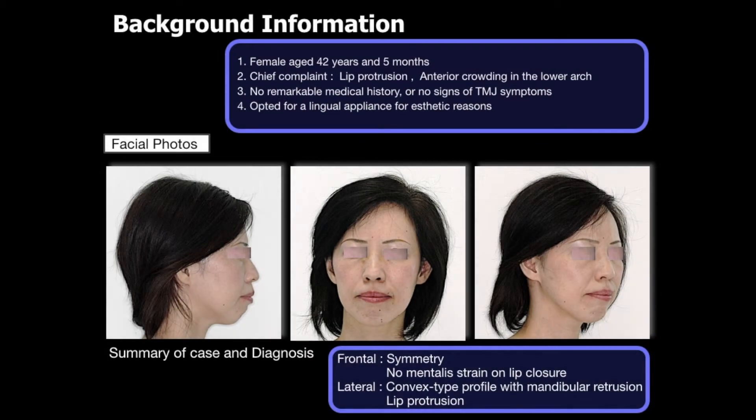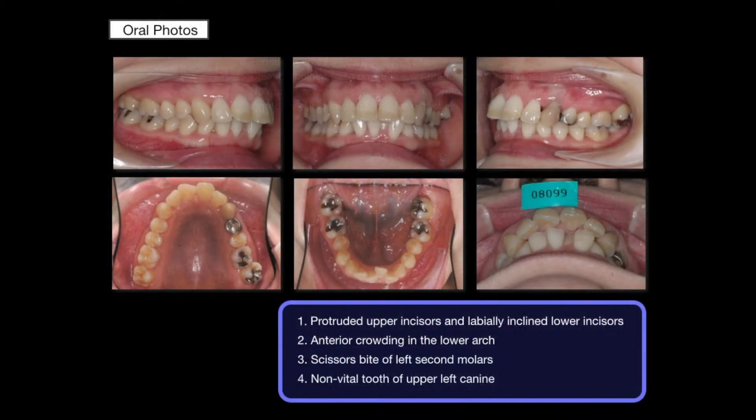I would like to describe my case report patient. She was a 43-year, 5-month-old female. Her main complaint was lip protrusion, and she opted for an invisible appliance for aesthetic reasons.